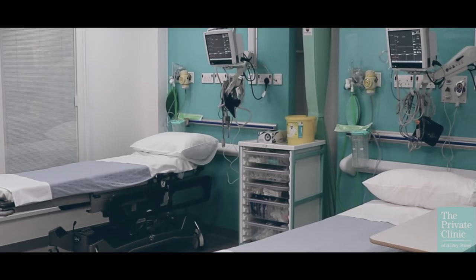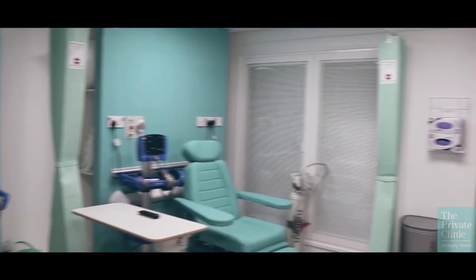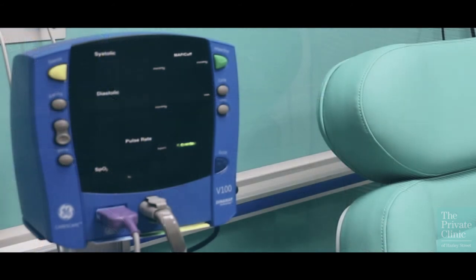This is our recovery unit — we have a three-bedded area and our modern courtyard monitor. When patients finish their operation, they come here post-op. You will be seated in one of these very comfortable chairs, where we will do all your monitoring — your blood pressure and oxygen saturation levels.